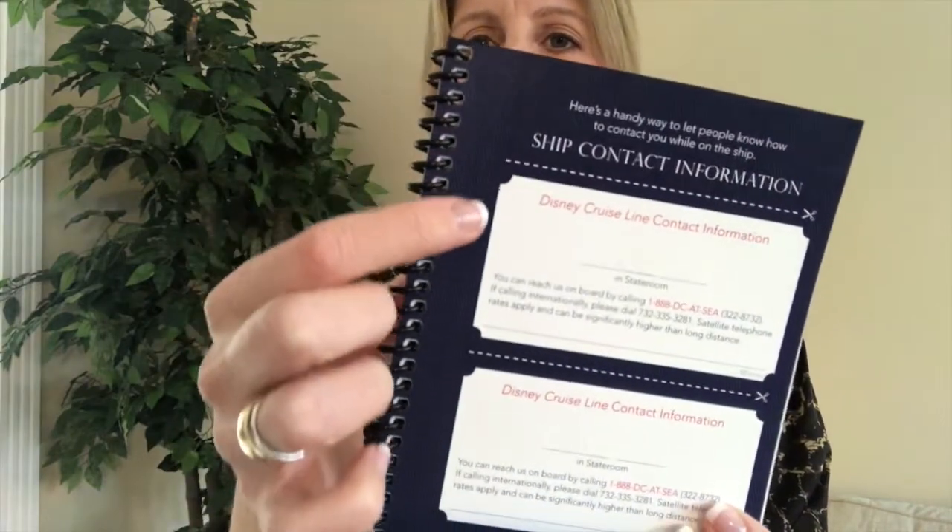You've got your sailing itinerary that will let you know which port you'll be at each day as a reminder. Another thing to highlight is the ship contact information. There are three little cards to cut out and leave with a friend or family member at home in case an emergency should happen — this gives them contact information so they can get a hold of you.